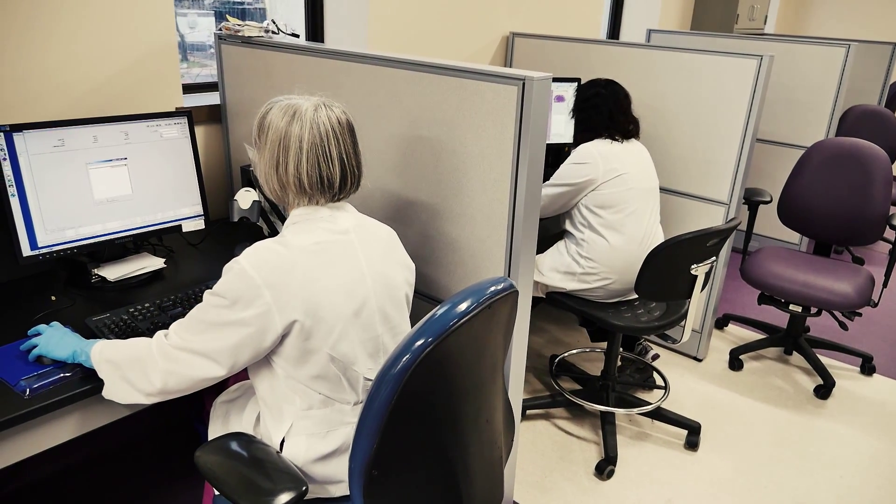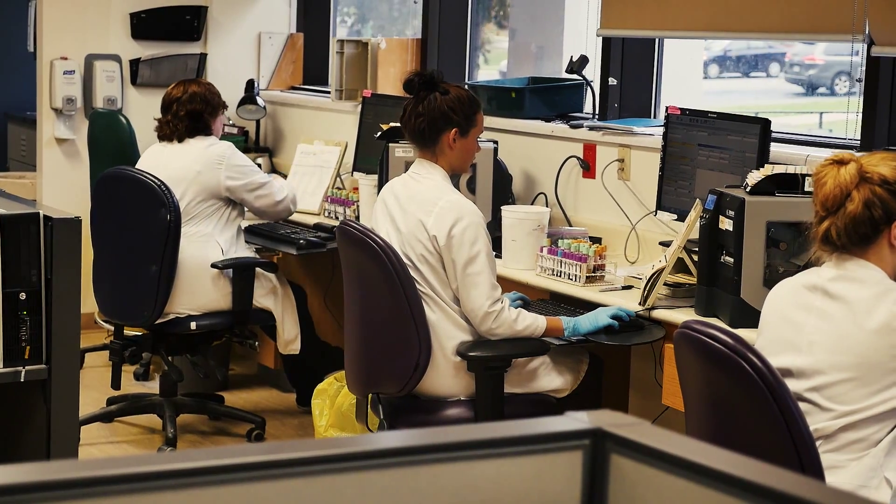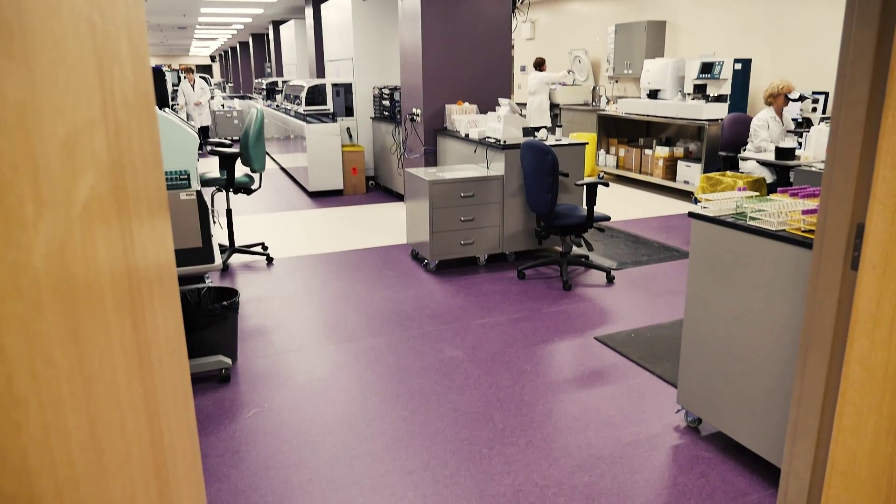We're also going to be able to deal with that impending workforce shortage. With the number of lab techs set to retire in the next five or so years, we're actually going to be worried about a shortage as opposed to job losses.